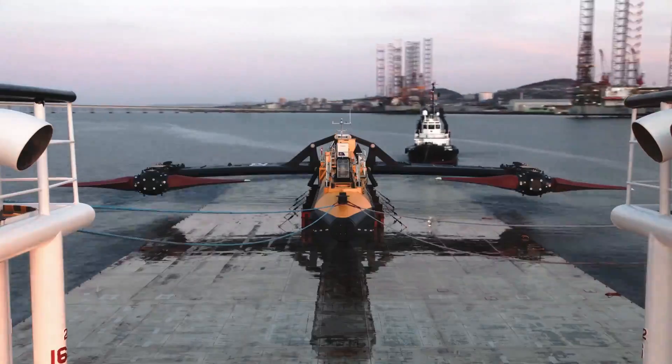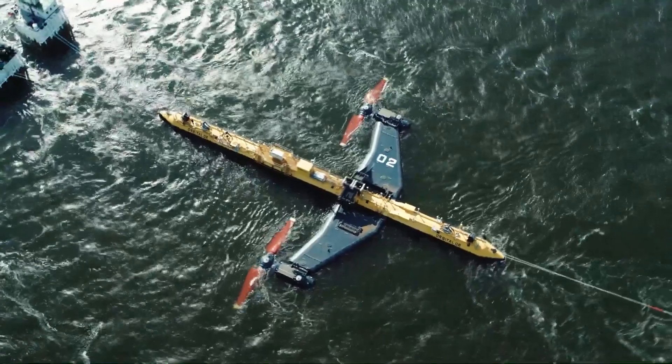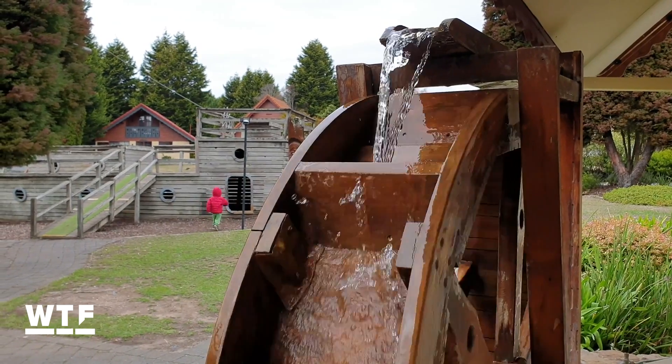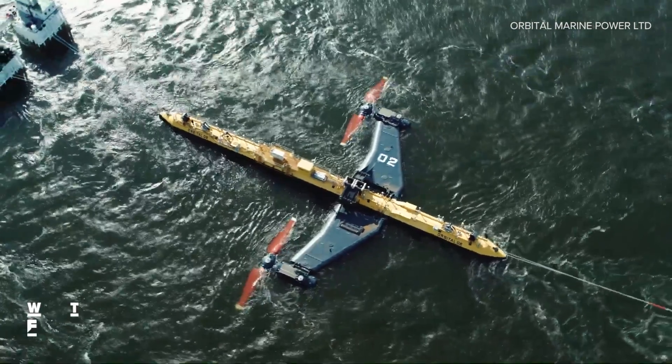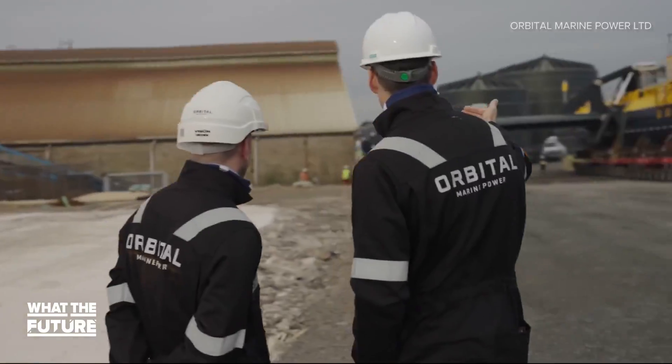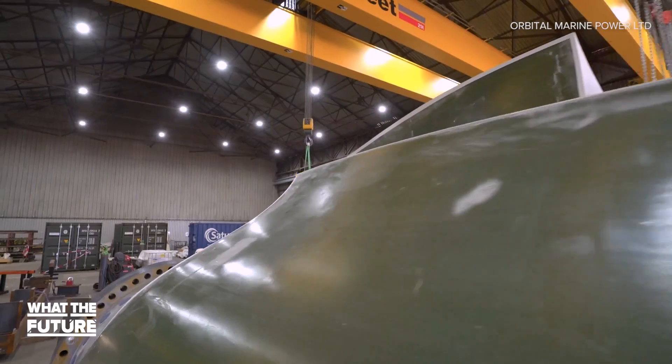This massive tidal turbine is about to be activated so it can start supplying power to thousands of homes in the United Kingdom. The idea of harnessing power from oceans and tides isn't exactly new — depending on how you look at it, it's really been going on for centuries. Your basic water wheel uses the force of flowing water to generate power. But what I want to talk about today is a little more powerful than that. This is the O2, and the company behind it calls it the most powerful tidal turbine in the world. It was designed and built by a Scottish engineering firm called Orbital.